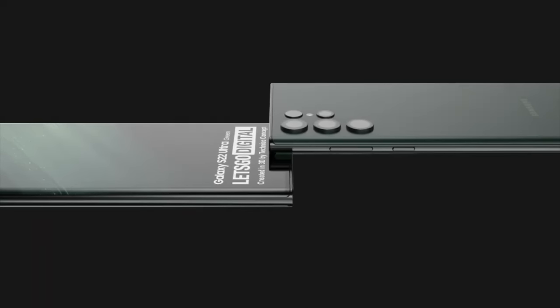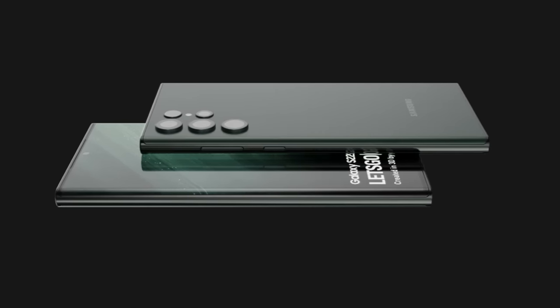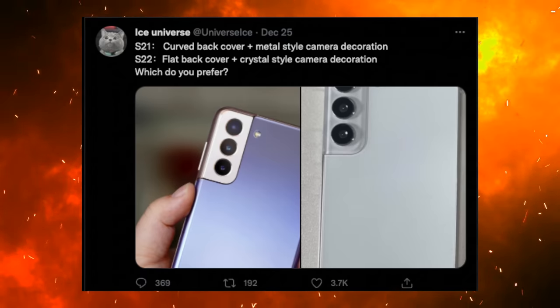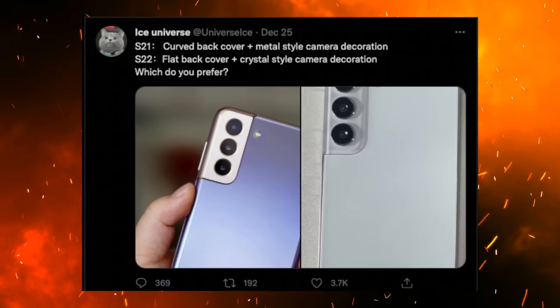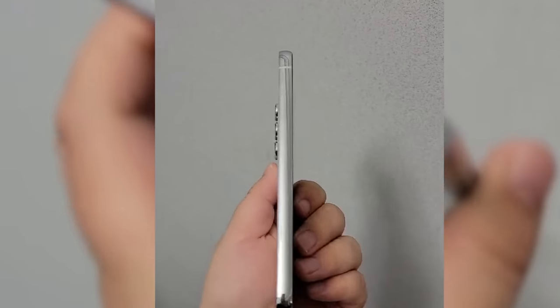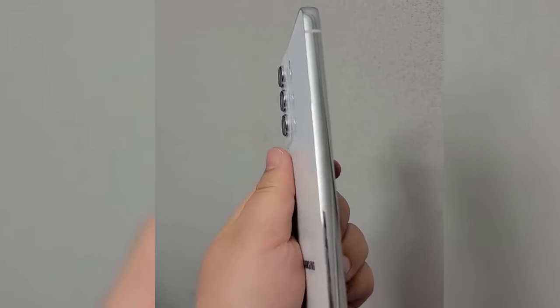Now, all Galaxy S22 series will have a glass back instead of the plastic used on the S21 and S21 Plus. We now know another detail: the camera bump of the S22 and S22 Plus will have a glass finish compared to the metal finish that Samsung did with the S21 series. I wish they stuck with the metal design, but some people might like the crystal look — let me know what you think in the comments.